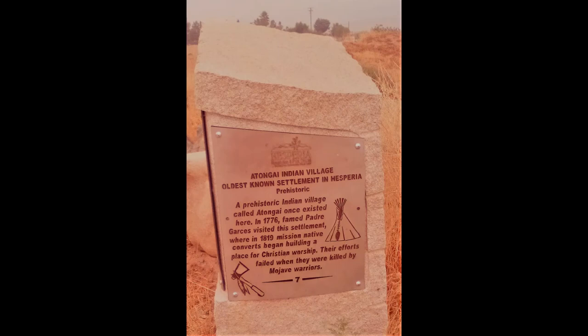Historical site number seven is the Atungai Indian village, the oldest known settlement in Hesperia, prehistoric. A prehistoric Indian village called Atungai once existed here. In 1776, famed Padre Garces visited the settlement, where in 1819 mission native converts began building a place for Christian worship. Their efforts failed when they were killed by Mojave warriors. The location of historical sites six and seven are on the east side of Arrowhead Lake Road, 2.3 miles south of Hesperia Lake Park.